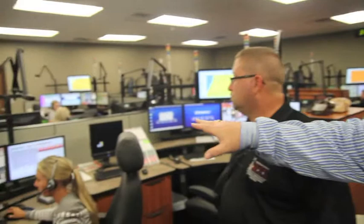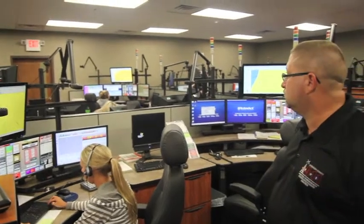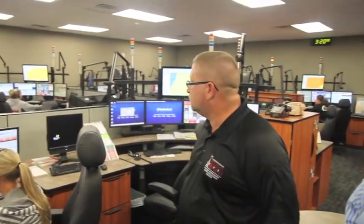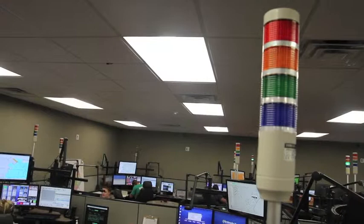As you see that beeping in the background, that says a 9-1-1 call — your phone says — each console has that, so that you can see so the call taker that's available can take it. And then these lights around — these calls keep coming in and you just see how busy we can be at times.